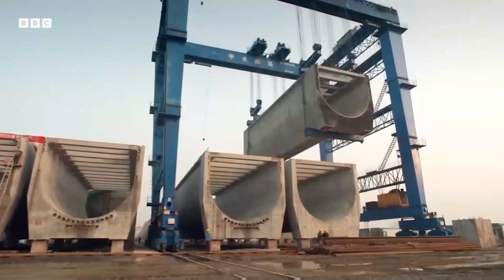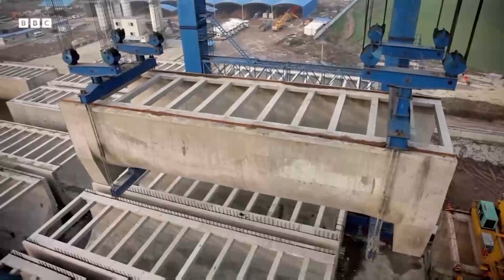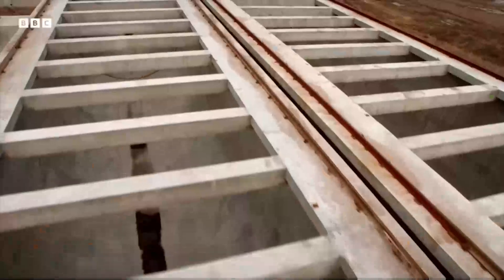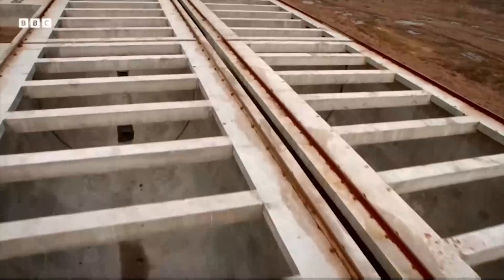Each section weighs 1,200 tons — more than three jumbo jets. The aqueduct is so long it won't be fully operational until 2030. And when it's carrying water, millions in northern China will benefit.